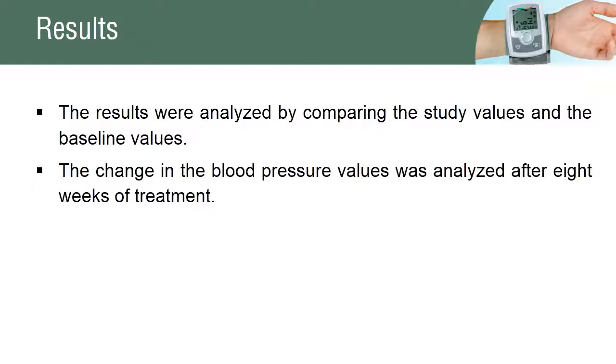The baseline values of the patient characteristics were compared with the values obtained after the study period. The change in the baseline values was recorded after 8 weeks of treatment.